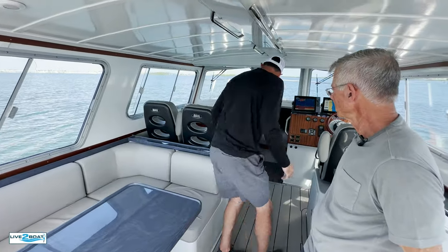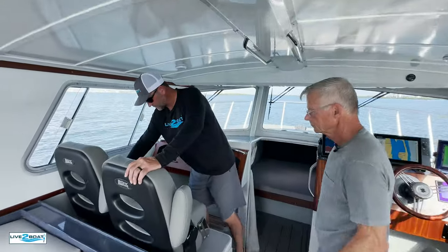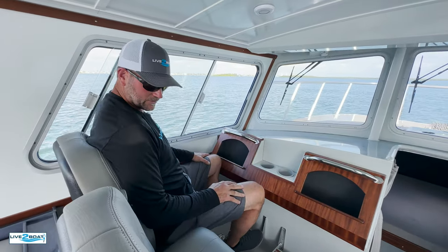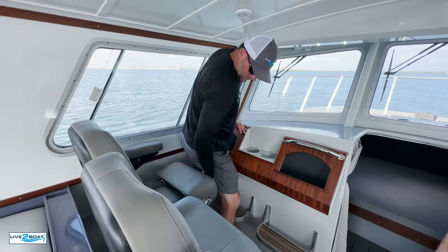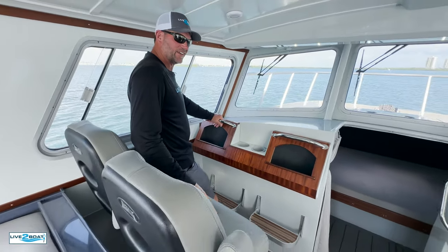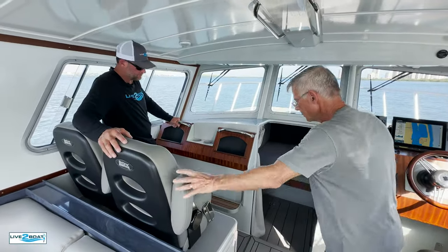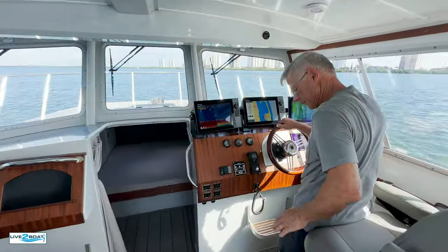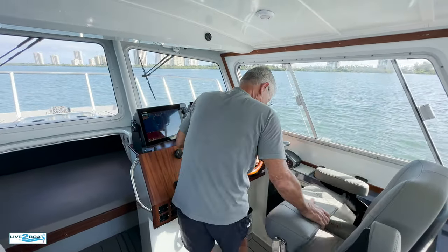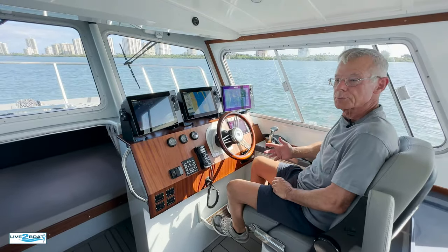You guys opted for LeBrock seating for your passenger seating and the helm seat — these are bolster style. Super comfortable — you can either sit or lean. We see these on so many boats now, but these LeBrocks in particular are deluxe. The arms go up and down no problem. Typically I'll run the boat with the bolster up like this so I can stand up, but if I want to sit down, I can, and we placed the footrests in the right spot.